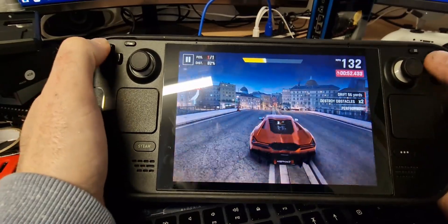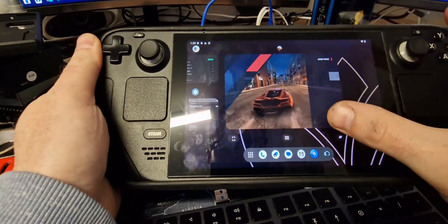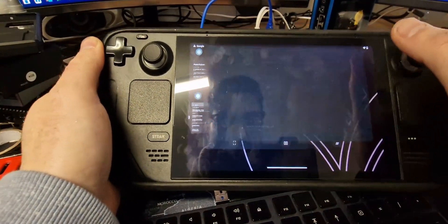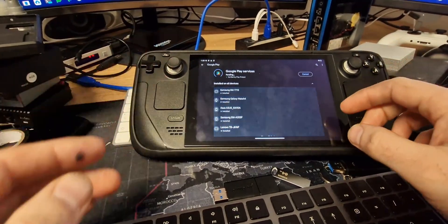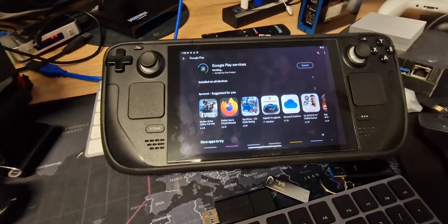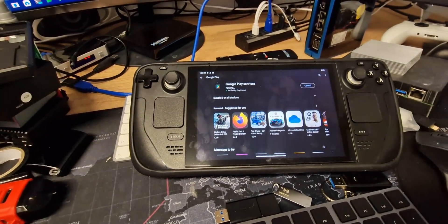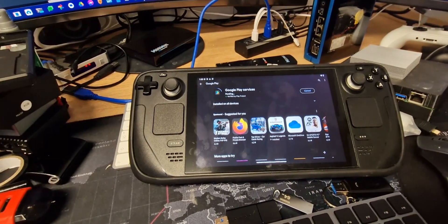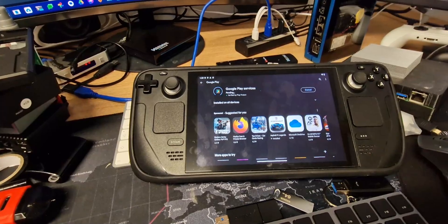It needs an update to Play Services, so it's updating Play Services. Absolutely fantastic. The only thing to look out for is the UEFI problem — I'm going to do a bit more research into that and see how I can fix it. If you have any suggestions, please let me know.